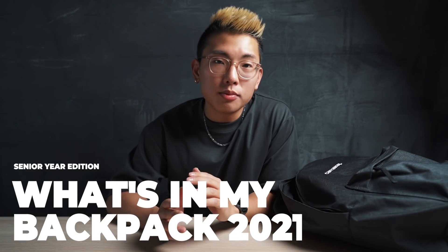I haven't really made the announcement anywhere publicly, but for the spring semester of my senior year, I will be returning to campus. And although all my classes are still going to be online, there are a couple of changes that have come to my backpack that I wanted to share with you guys.